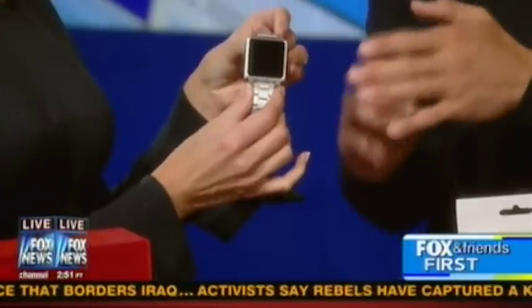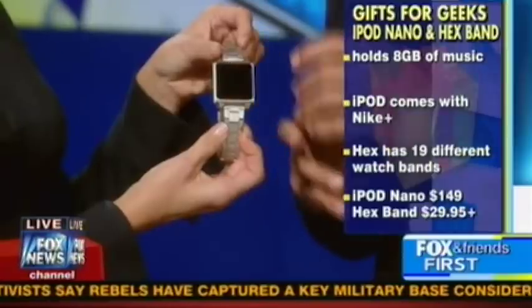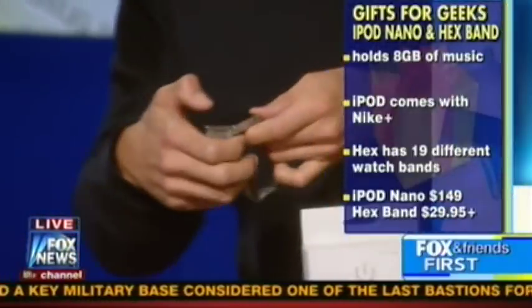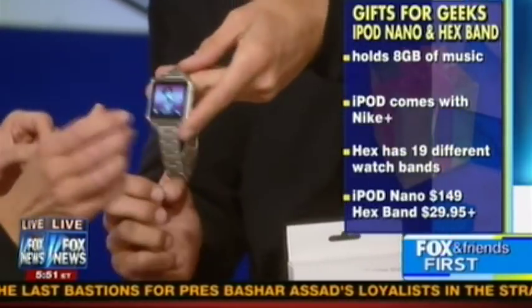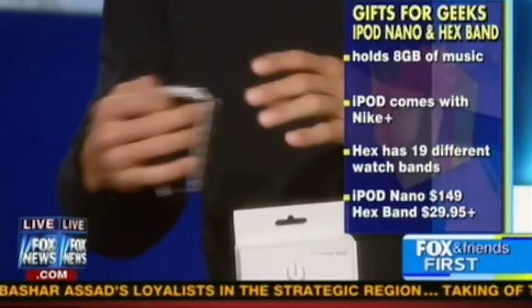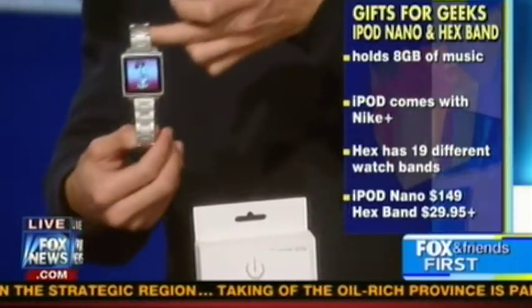If you have an iPod Nano, what is this watch and what does it have to do with the Nano? The great thing about this is it's the last generation iPod Nano, and the cool part is you can attach a watch band. I have the Hex band, so for under $200 you get a watch that has 19 different faces — including Mickey and Minnie Mouse, which you preferred. Then you just plug your earphones into this and walk around. You can detach it, put it on your shirt, use it at the gym, because it's an iPod, but it's also a fashion statement. Both together: under $200.